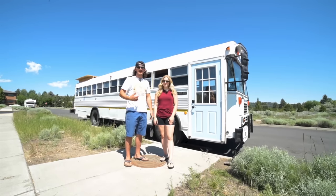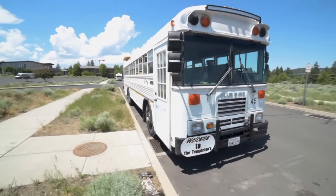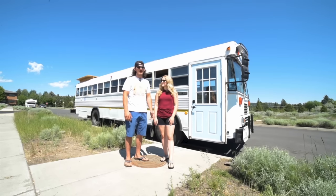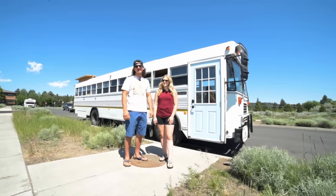We are the Templetons. I'm Ethan, and this is Cassidy. We have a 1994 Bluebird bus. It's got a Cummins 12 valve and an Allison transmission in it. It was a retired fire bus. We bought it right off the company and converted it ourselves. It took us about four months to do it, and we've been on the road for about a month and a half.